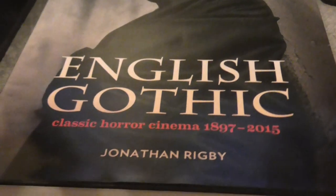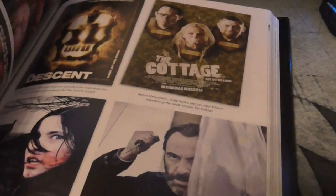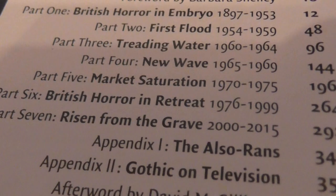To go with that, by the same author, I got English Gothic — classic horror cinema from 1897 to 2015 — and this is really fantastic. It concentrates on English horror films and it's a really really good read. I highly recommend this one. I just need to get the third one which is American Gothic, but apparently it's not out yet so I'll have to wait.